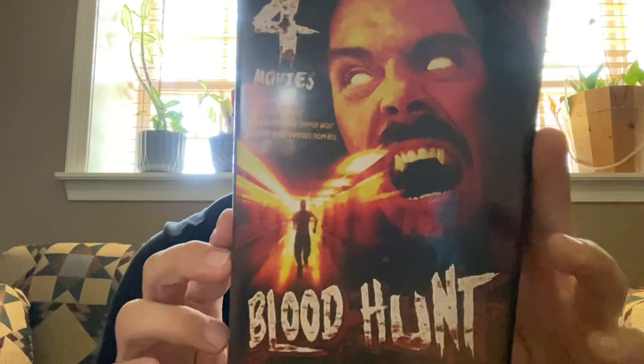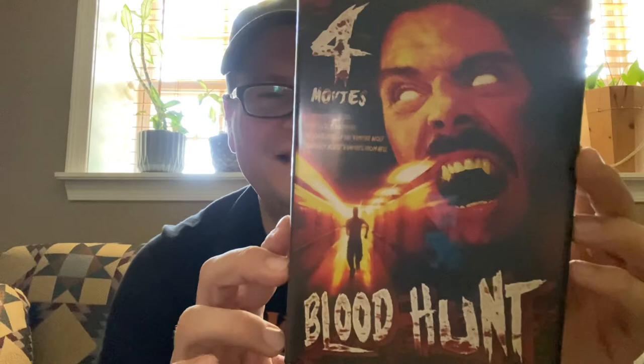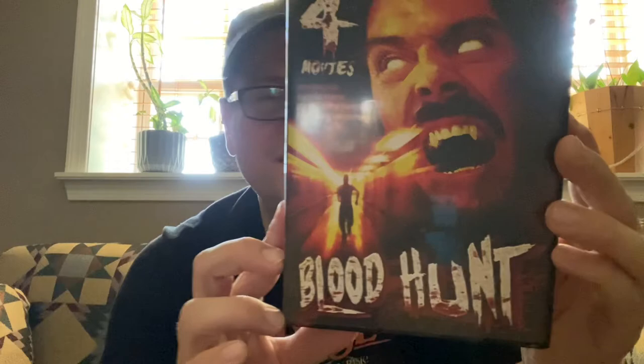I got this four-movie set called Blood Hunt. Three of the films are from the 90s and one is from the early 2000s: Demon Under Glass from 2002, How to Slay a Vampire from 1995, Blood Slaves of the Vampire Wolf from 1995, and Sorority House Vampires from Hell from 1998. This set was released in 2004. They're all on double-sided discs — two double-sided discs for four movies.